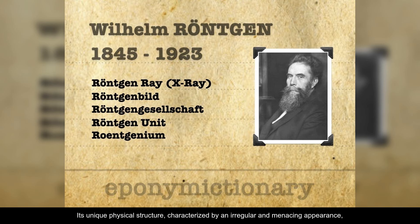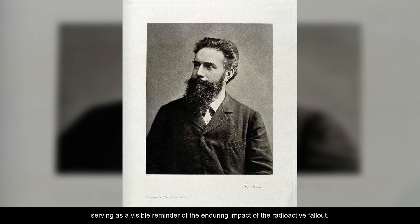Its unique physical structure, characterized by an irregular and menacing appearance, embodies the destructive power of the Chernobyl disaster, serving as a visible reminder of the enduring impact of the radioactive fallout.